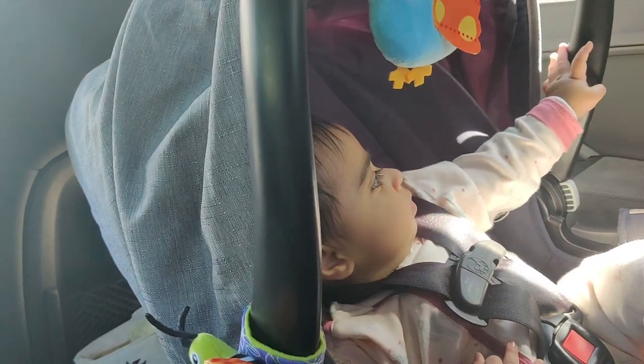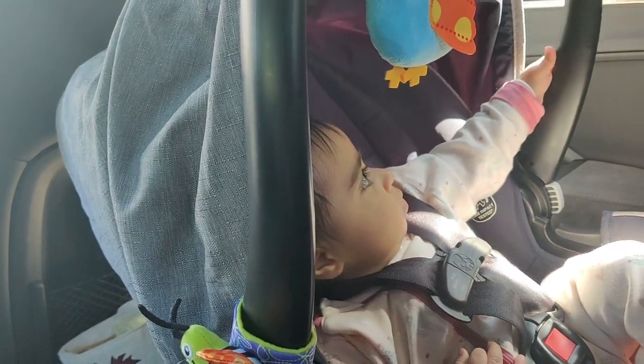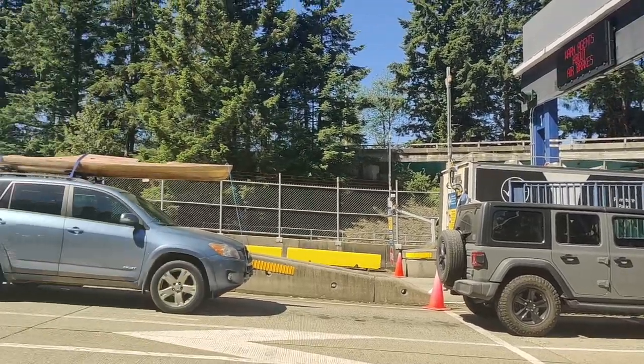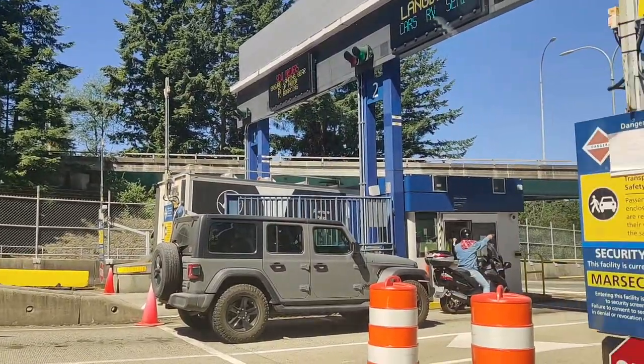Are you excited little traveller? She looks happy. We are traveling on the weekends so that the line is not too long — it's empty.